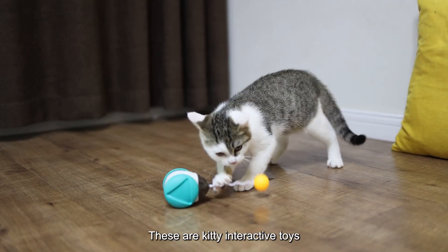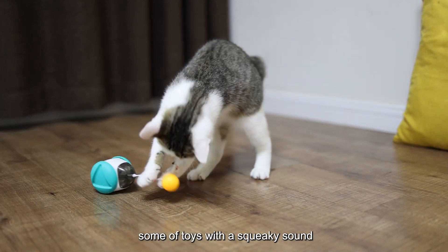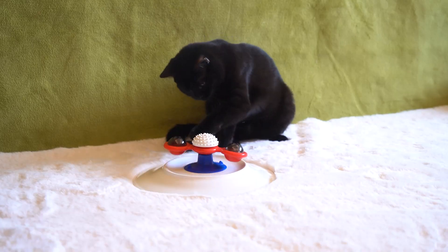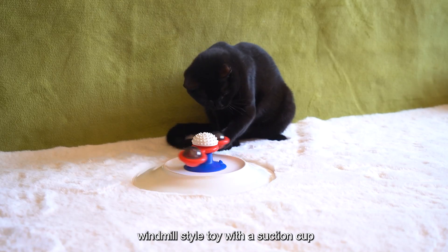These are kiddie interactive toys, some of toys with a squeaky sound, like a tumbler, and a windmill style toy with a suction cup.